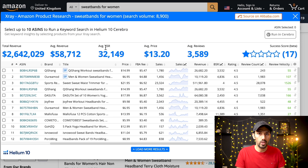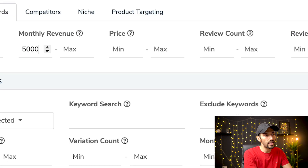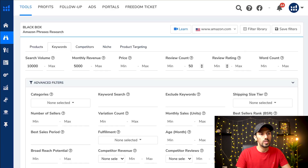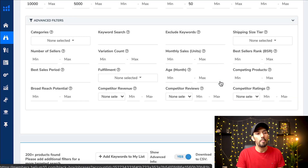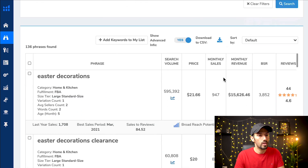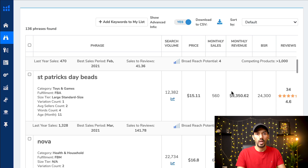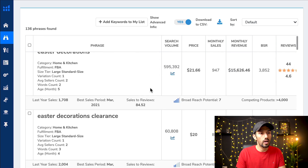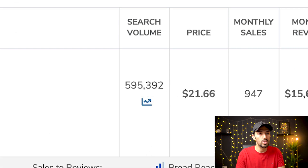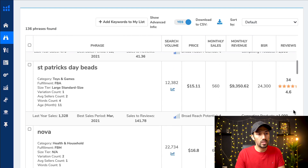Let's go back and refine the search: increase minimum search volume to 10,000, add minimum monthly revenue of $5,000, and set maximum review count to 50 — niching down a bit more to find newly trending products. Click search again. Immediately notice: Easter decorations, Easter decorations clearance, St. Patrick's Day wreath, St. Patrick's Day beads. If you're completely new to this, what do you think about those products?